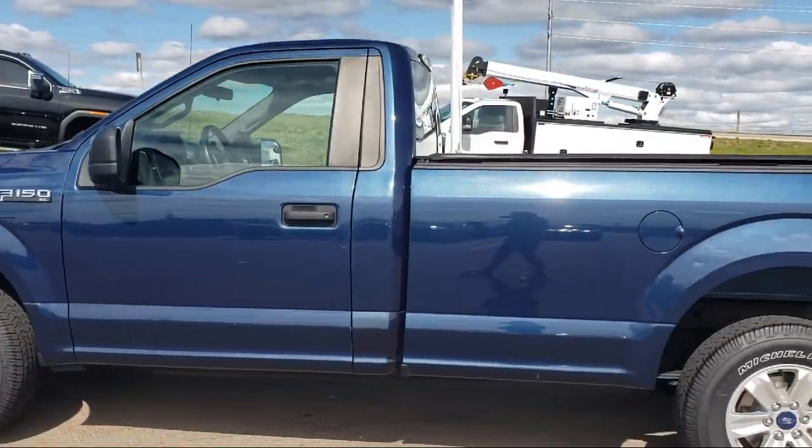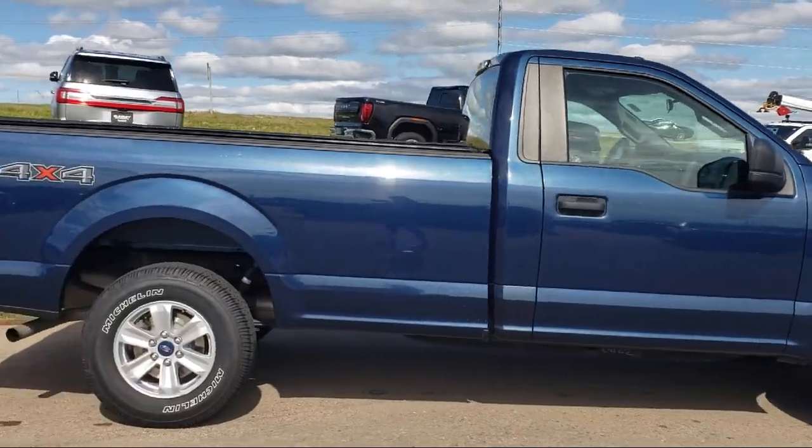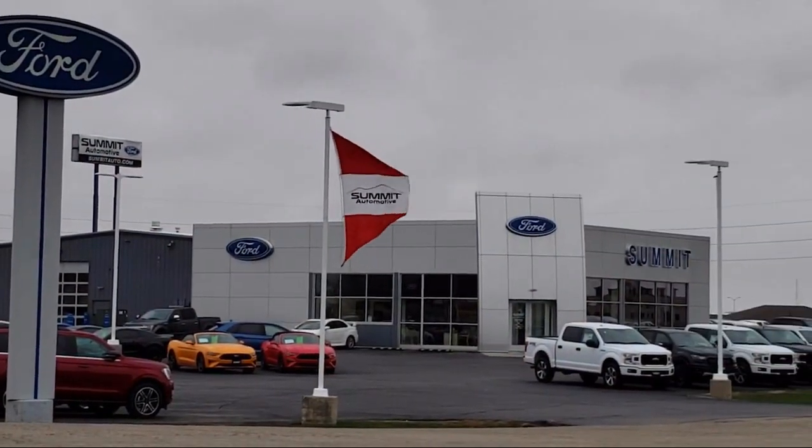It comes equipped with rear view camera, electronic stability control, speed sensing steering, outside temperature display, air conditioning, and AM FM stereo single disc player.